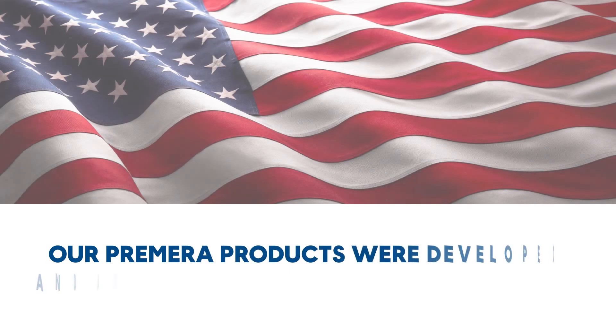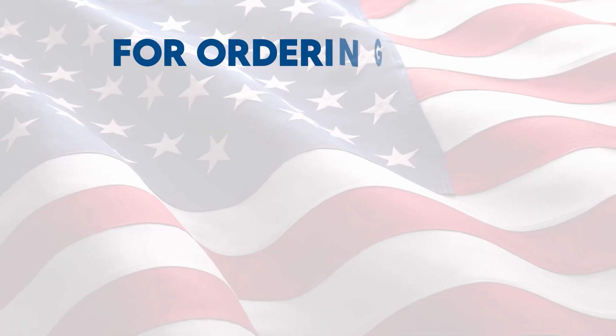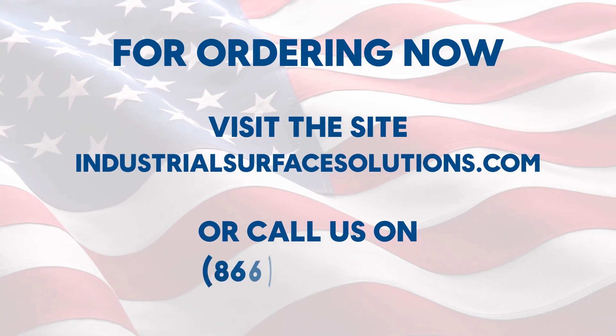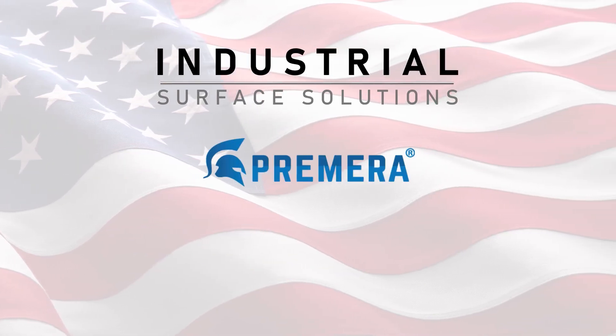Primera T2 MCM and T9 VFC with Primera antimicrobial agent are leading the industry in surface protection and antimicrobial surface protection for all interior and exterior applications. Our Primera products were developed and are proudly manufactured in the USA. For ordering, visit industrialsurfacesolutions.com or call 866-946-3878.